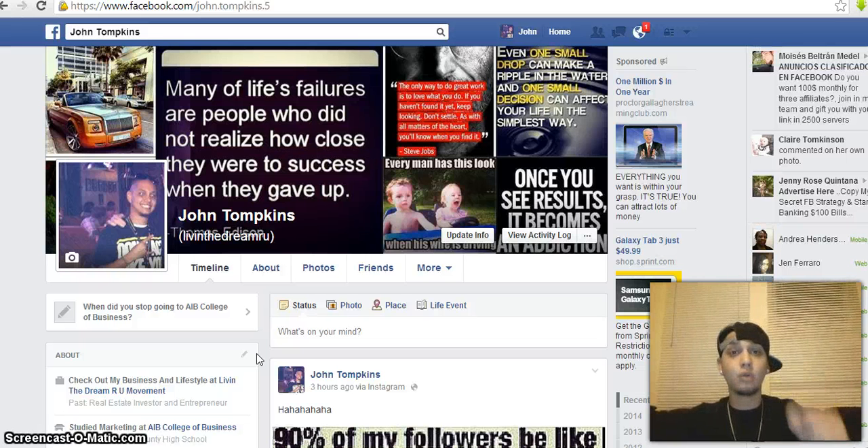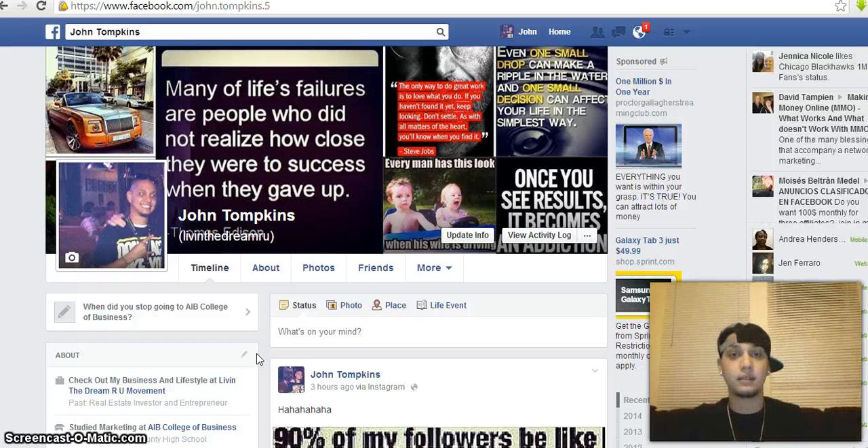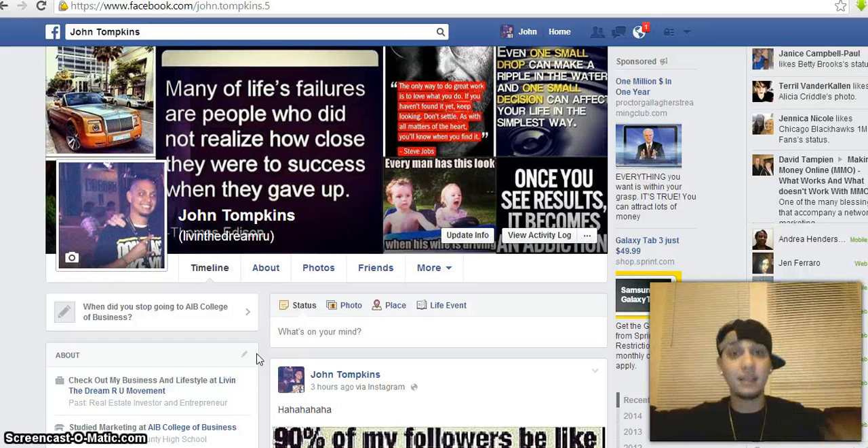Always set yourself apart from everybody else — that's so important because the 95% are spamming their entire business. Why would you want to put yourself in the same boat? Stop doing what doesn't work. I just want to help you guys — let's get it. So this was a quick video, yes it's the basics, but as the videos go on I'm going to give you guys some golden nuggets. I just wanted to start with the basics and get your profile set up the right way, and then you'll be ready for video two.